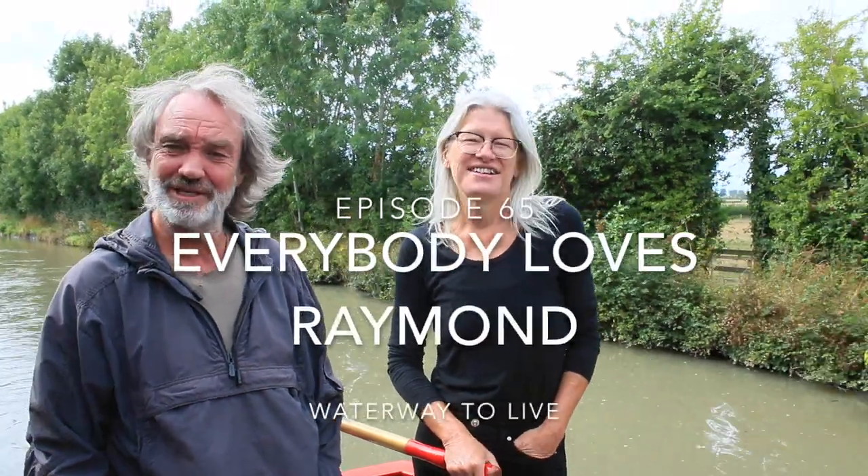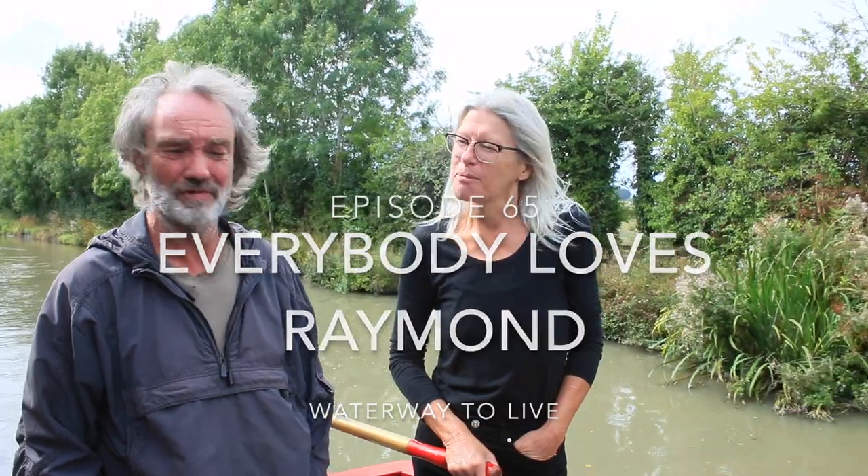Hello again and welcome to another episode. We have just left the South Oxford Canal and now we're on the Grand Union Canal. That makes Val a proper boater, which is on the Grand Union Canal. So yeah, we're heading towards Brawnstone.